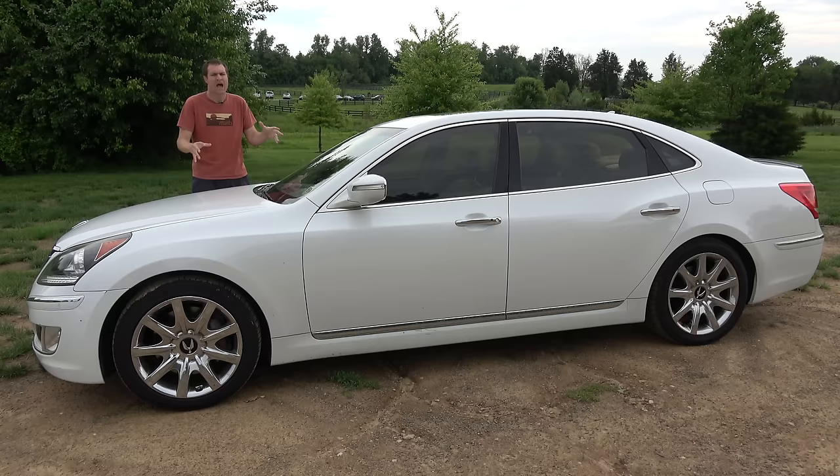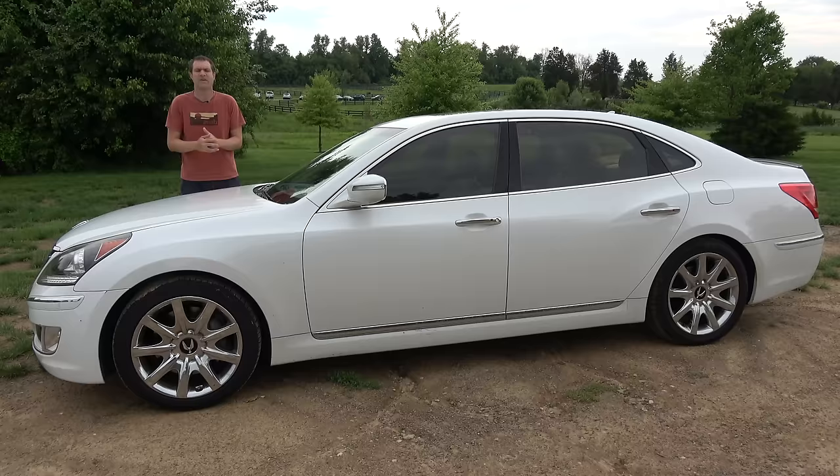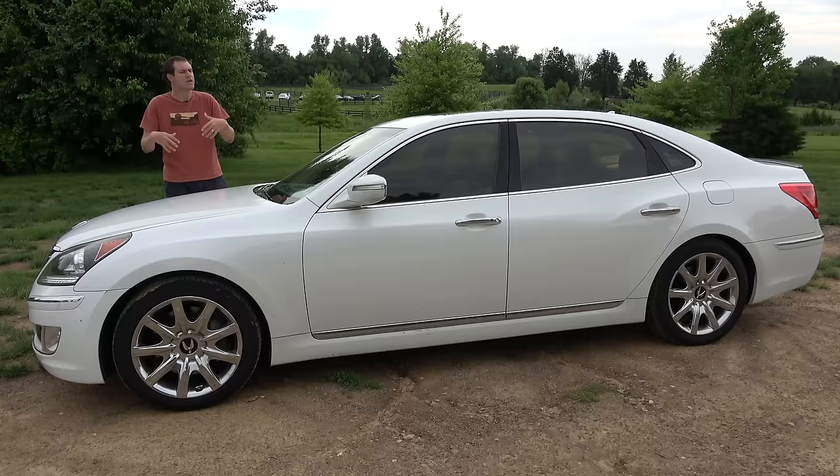First, I'm going to take you on a tour of the Equus and show you all of its interesting quirks and features. Then I'm going to get it out on the road and drive it, and then I'm going to give it a Doug Score. For more of my thoughts on the Equus Ultimate, click the link below to visit autotrader.com/oversteer, where I've also rounded up a list of the best certified pre-owned luxury car bargains currently listed for sale on Autotrader, aside from this one.